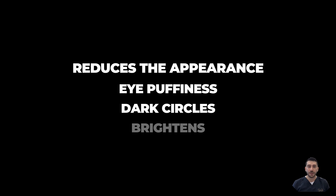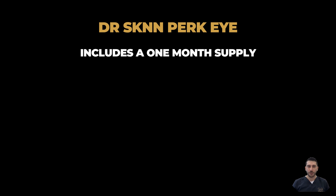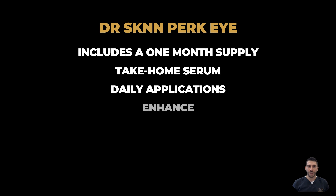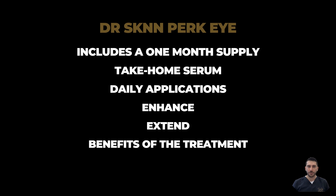Additionally, it reduces the appearance of eye puffiness and dark circles by brightening the area. The Dr. Skin Perk Eye Treatment also includes a one-month supply of take-home serum for daily applications to further enhance and extend the benefits of the treatment.